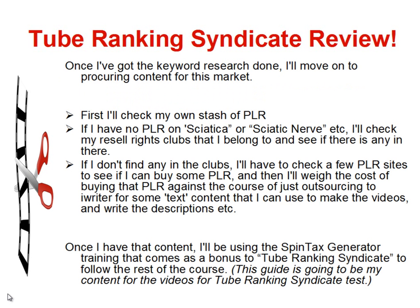Once I've got the keyword research done, I move on to procuring content for this market. First, I'll check my own stash of PLR. If I have no PLR in Sciatica or Sciatic Nerve or anything similar, I'll check my resale rights clubs. If I don't find any in the clubs, I'll check PLR sites to see if I can buy some, then weigh the cost against just outsourcing to iWriter for text content to make the videos and write the descriptions. Once I have the content, I'll be using the Spintax Generator training that comes as a bonus to the Tube Ranking Syndicate to follow the rest of the course.